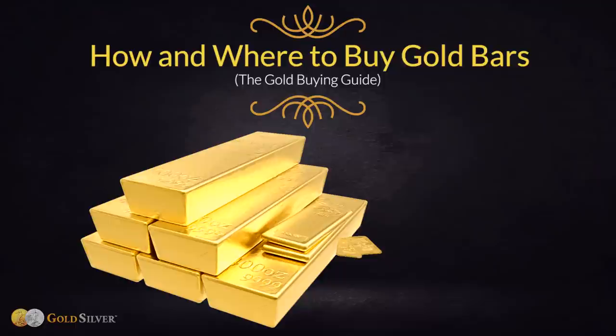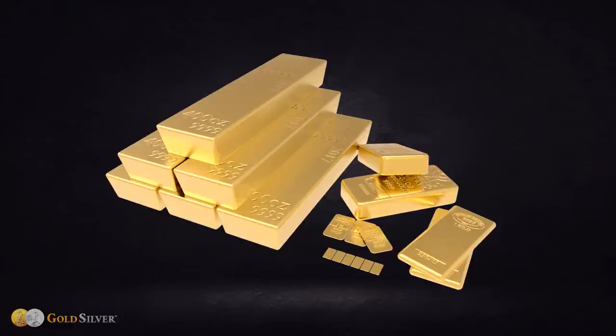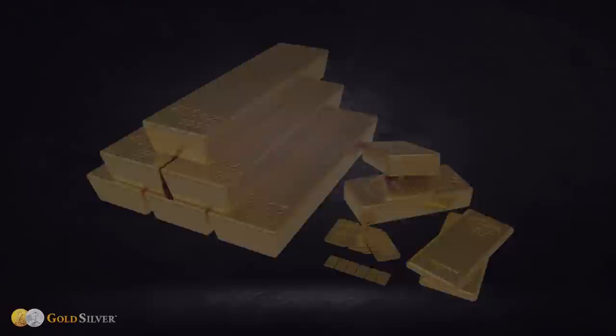How and Where to Buy Gold Bars: The Gold Buying Guide, written by Jeff Clark, Senior Precious Metals Analyst at GoldSilver.com, read by Mike Maloney. If you're looking to invest in physical gold at the lowest possible price per ounce, there's no better choice than gold bars.